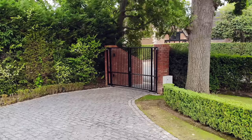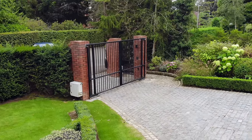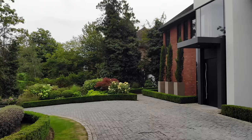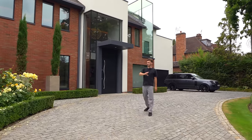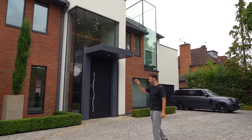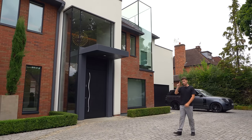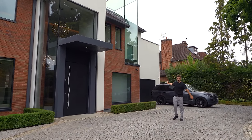Coming in, we have two separate electronic gates that open up into the property so you can drive in and out without having to turn around. We have this lovely cobbled drive and great landscaping with plants all around the edges. I love the red brick, the white render, and the dark finishes around the windows. We've got a huge black door with biometric access and a fingerprint scanner, plus a double garage.